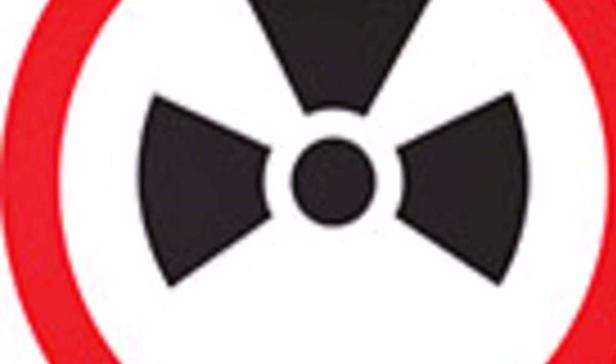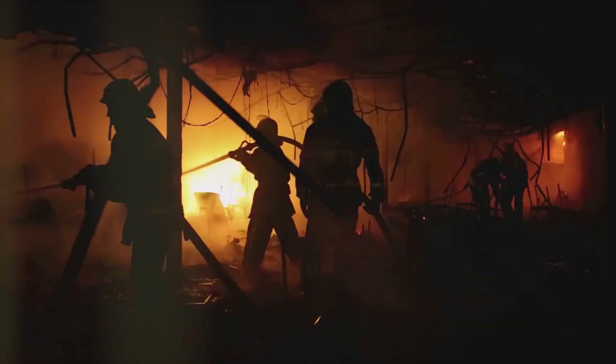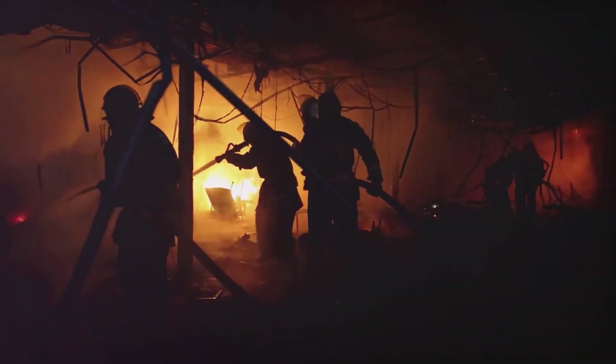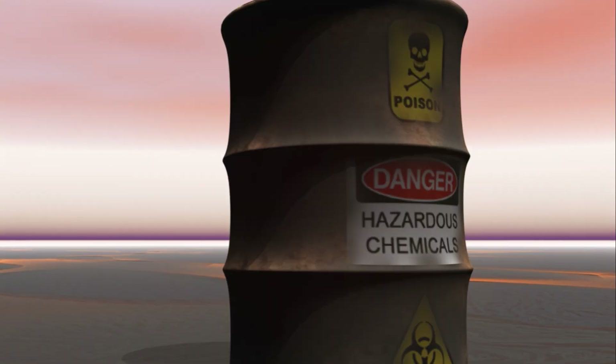But it's not just the blast and the heat. A nuclear detonation also releases a burst of radiation — an invisible but deadly rain that can cause radiation sickness, with symptoms ranging from nausea and hair loss to fatal organ failure. This radiation can linger, contaminating the environment and posing a threat to life for years to come.